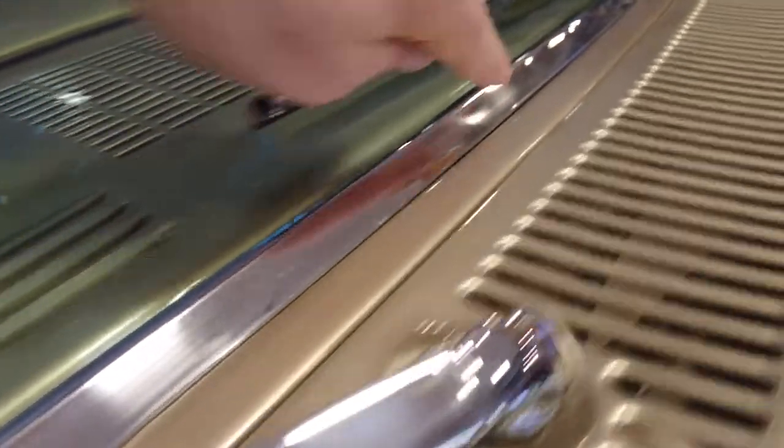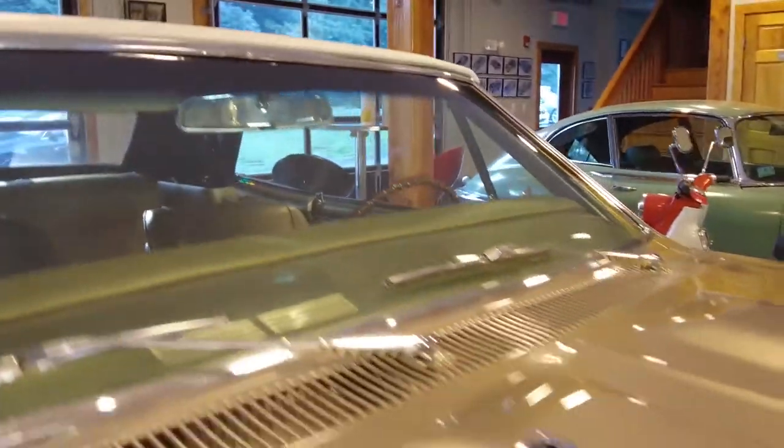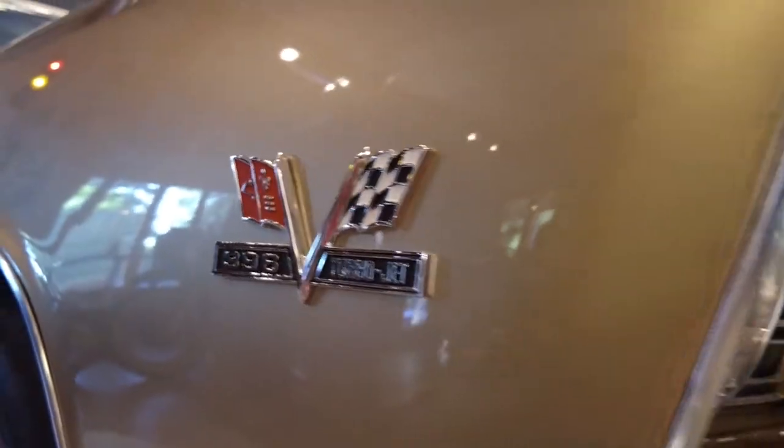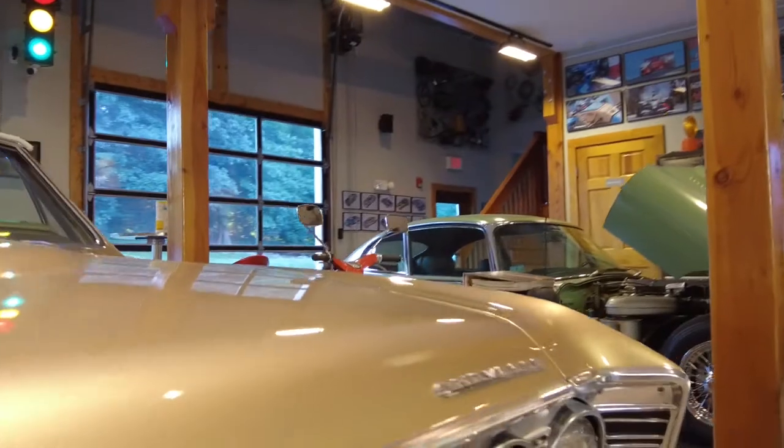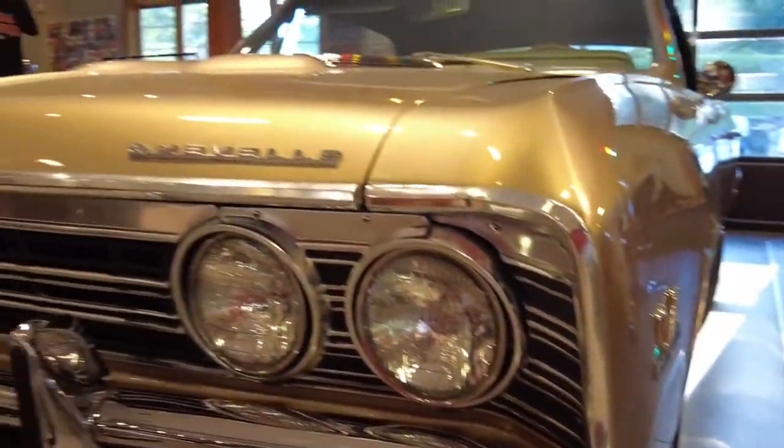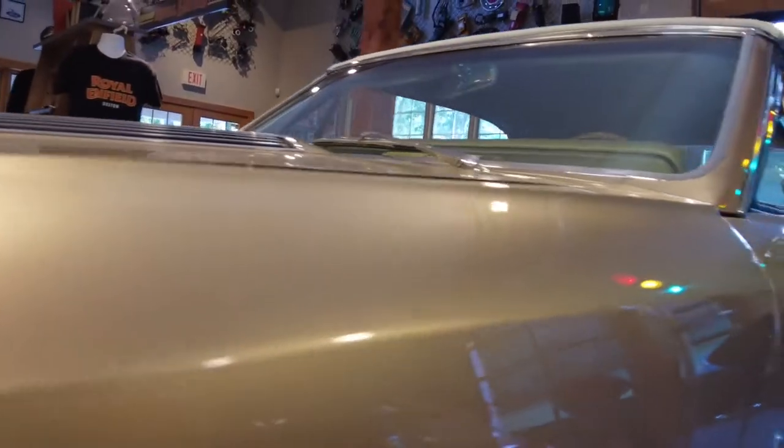Doors close nice and solid. Look at all the moldings around the pillars — no waviness, everything is nice and straight. There are a couple of tiny little dings — you can barely see them — but since we're thorough we're going to show them to you. All the proper details on the hood. It is a 396 with a Turbojet. Look at all the chrome in the front. The underbody is equally if not more impressive than the exterior.